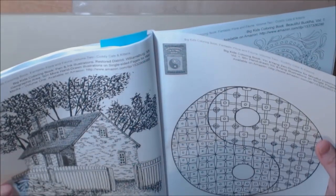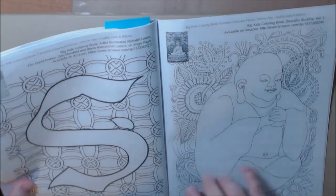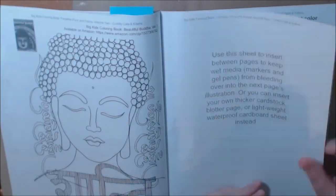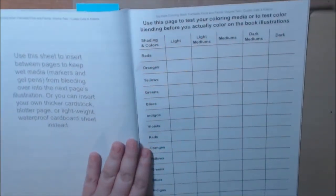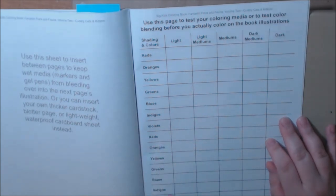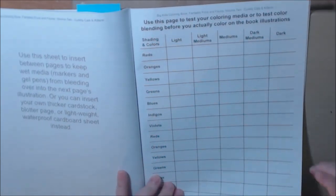This one is Ying and Yangs and Doodles for a Mindful Coloring. We got the Buddha. This is cool. She says this page you can use as a blotter sheet to put in between so you don't bleed through, or you can test on it. And this is interesting — I really like how she did this. You can use this page as a tester for your coloring — you can keep track of the color so you know what you used as you went along. And she's got a little grid here. This is very, very smart. I wish a lot of books came with something like this — it would be very helpful.